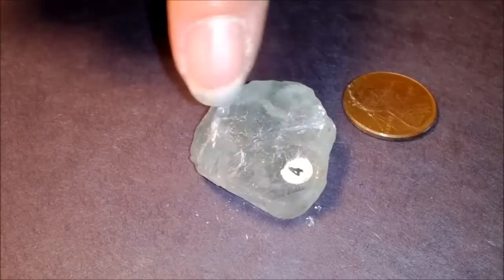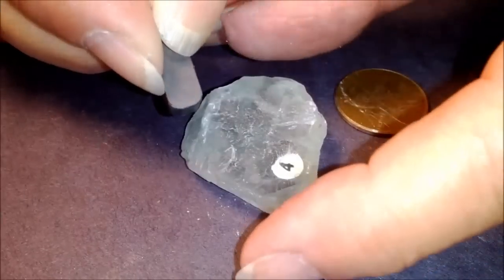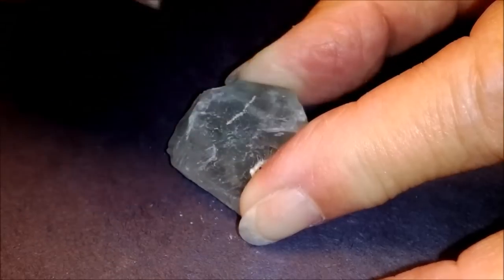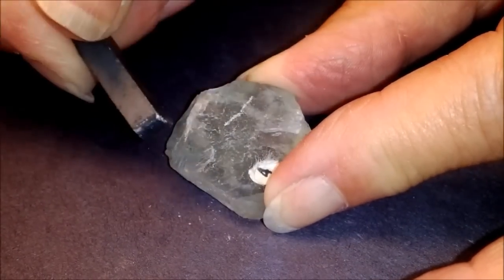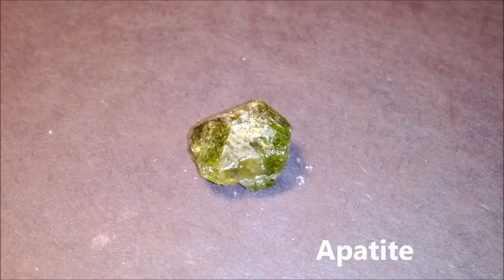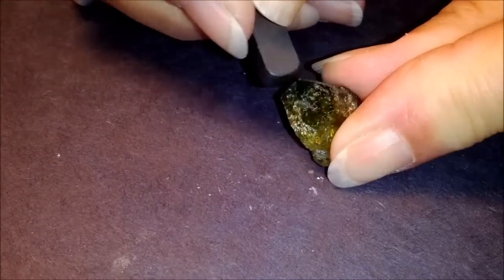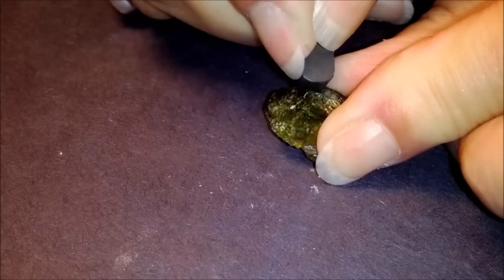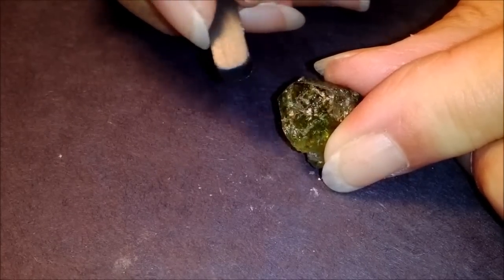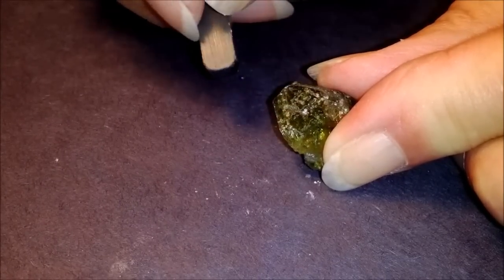We can find something that's harder than the fluorite. If we use a metal blade, we can actually scratch the fluorite — the blade is harder because it scratches. This is called apatite, number five on the list. The blade will also scratch it, but it's harder to scratch than the fluorite, because we're getting harder each time.